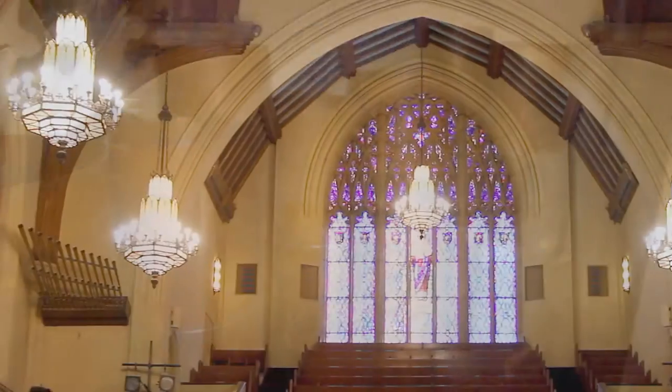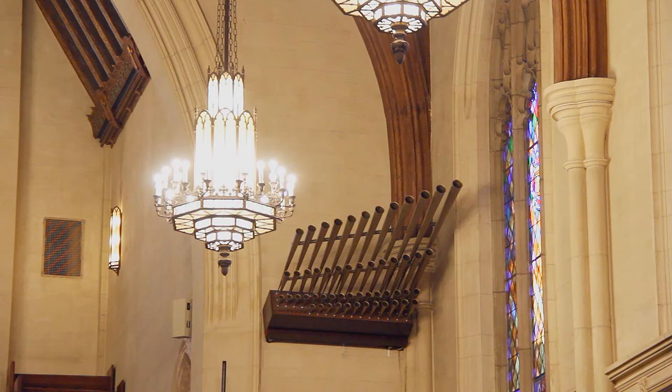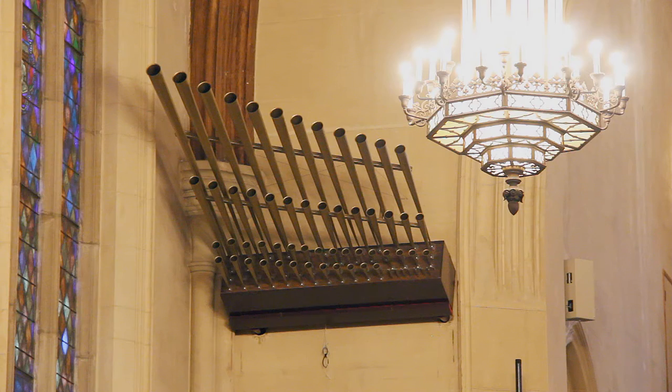On the side walls of the balcony is the trumpeteria division. It consists of two ranks of horizontal trumpets, which produce a regal sound perfect for a fanfare.